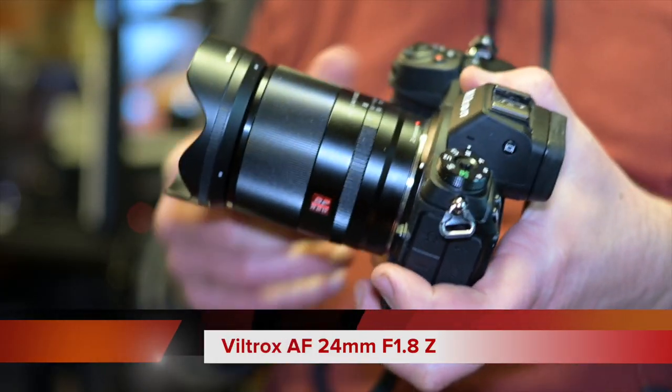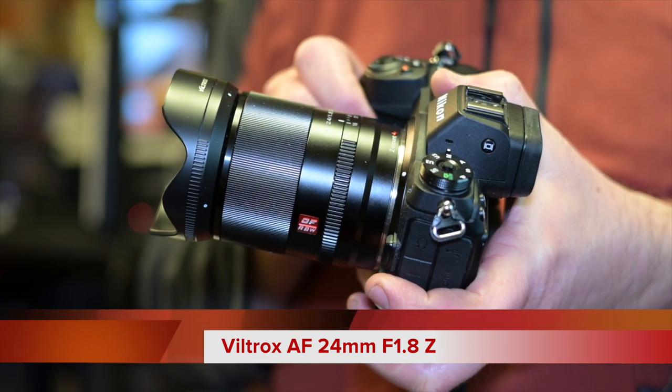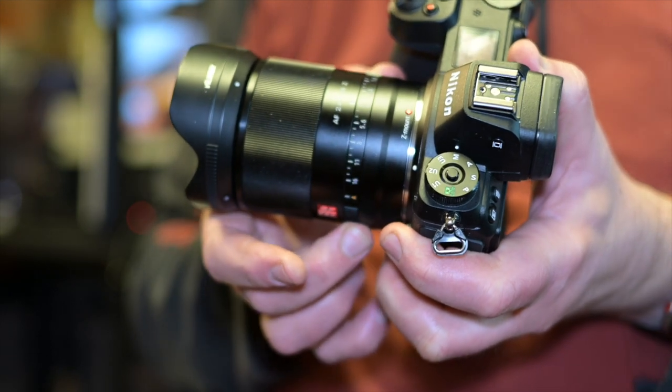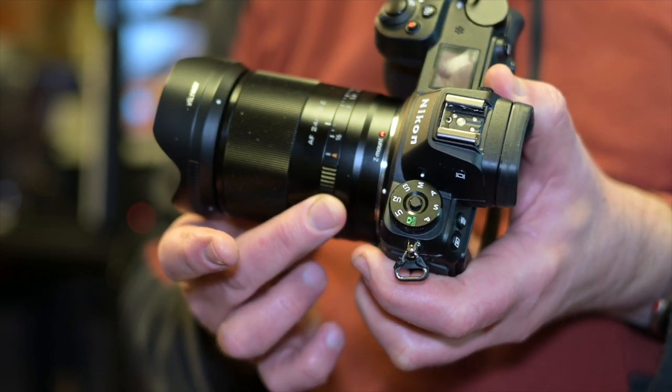You can buy really good value full-frame lenses for the Z5, Z6, and Z7. I've got the Viltrox 24mm full-frame lens fitted to my Z6 — I'll be doing a review on it soon. There aren't as many third-party lenses for the Z mount as for Sony's E-mount, and the Canon RF mount has very few third-party options, but the Nikon Z mount third-party range is growing and offers great value.